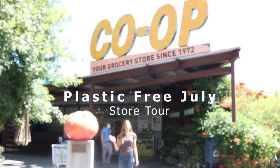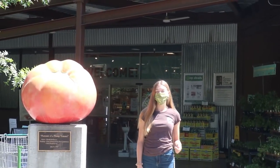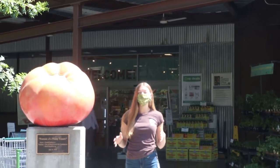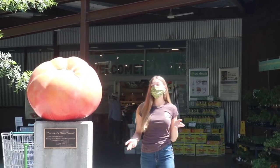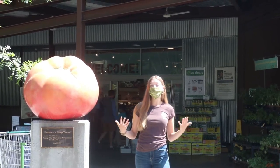Hi there, I'm Rhianna from the Davis Food Co-op, and today we're going to talk about Plastic Free July. Plastic Free July was an initiative started in Australia back in 2011 by the Plastic Free Foundation. Every single year, millions of different people get involved and pledge to be plastic free for the month of July, or just eliminate some of their common single-use plastic items.